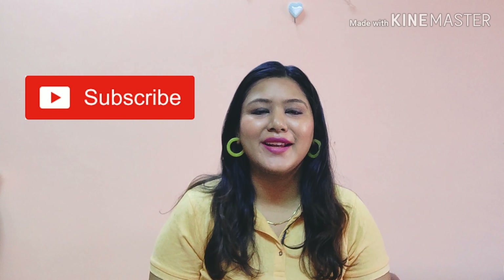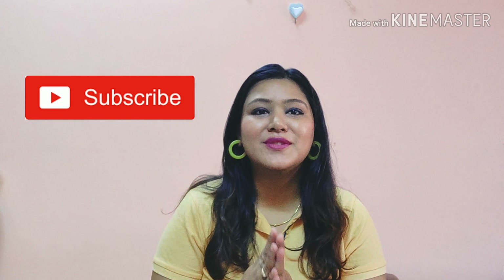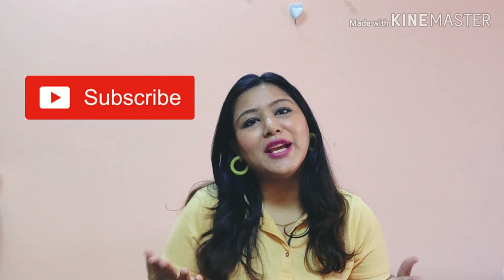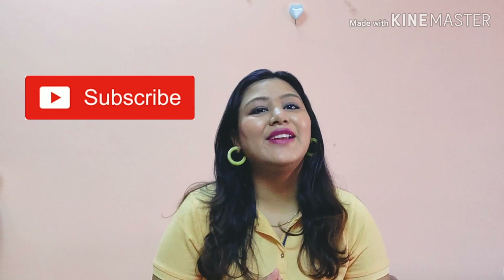Hey guys, namaste! Welcome back to my channel. I am Purva Tiwari, and if you're watching my channel for the first time, please make sure you subscribe for interesting videos on fashion, makeup, beauty, lifestyle, and travel vlogs, because I really love traveling.